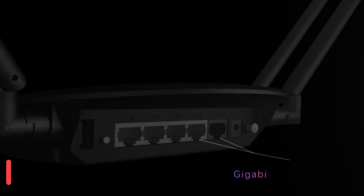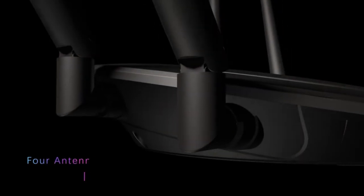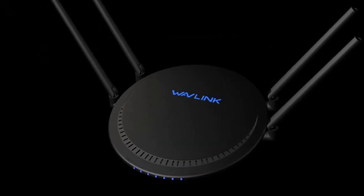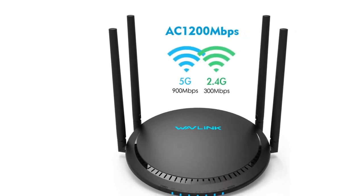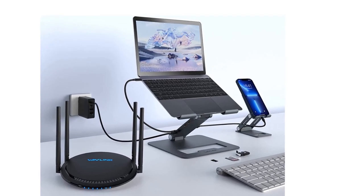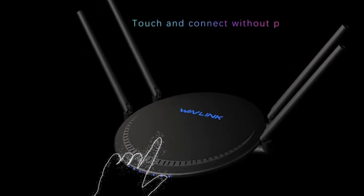With combined speeds of 867 Mbps on the 5 GHz band and 300 Mbps on the 2.4 GHz band — up to 1200 Mbps total — plus by automatically assigning devices to the best available channel, the Wi-Fi router can connect more devices at the same time. The combined speeds are fast enough to transfer large digital files and stream high-definition video. Turbo technology is designed for a better Wi-Fi experience.